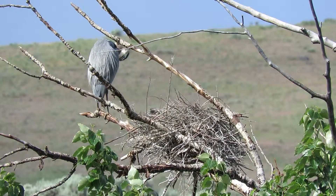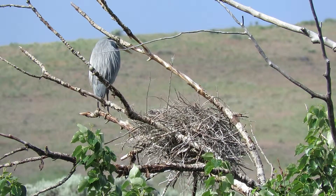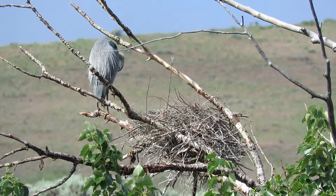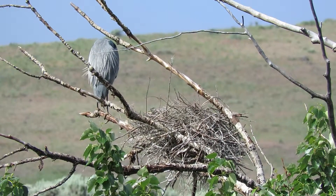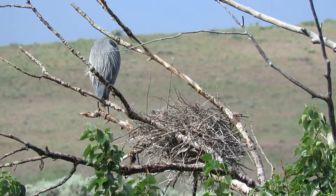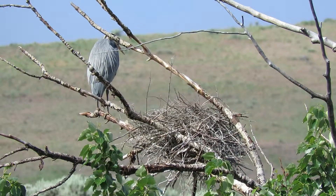We came over today to do the prairie falcon — we took care of that and got some great shots there — and now we're checking on our great blue heron nest. The lighting is right, we've got one in the nest and one on the limb there. It's been a great day of bird watching; the lighting is absolutely perfect.